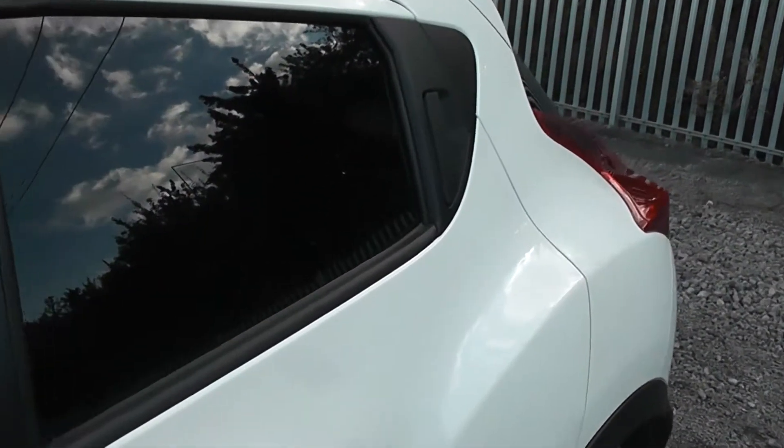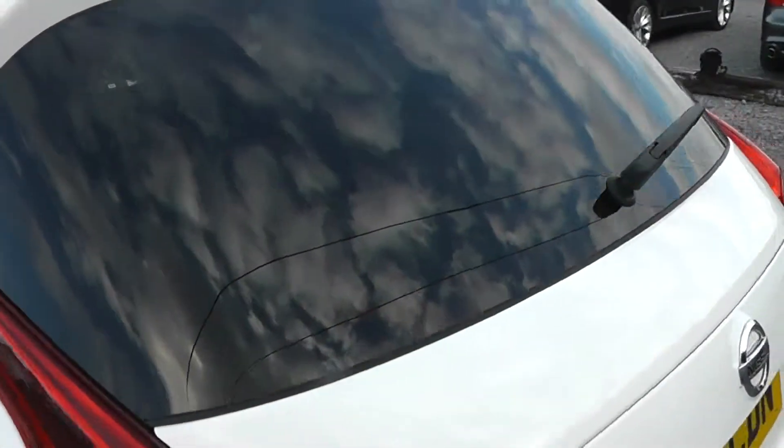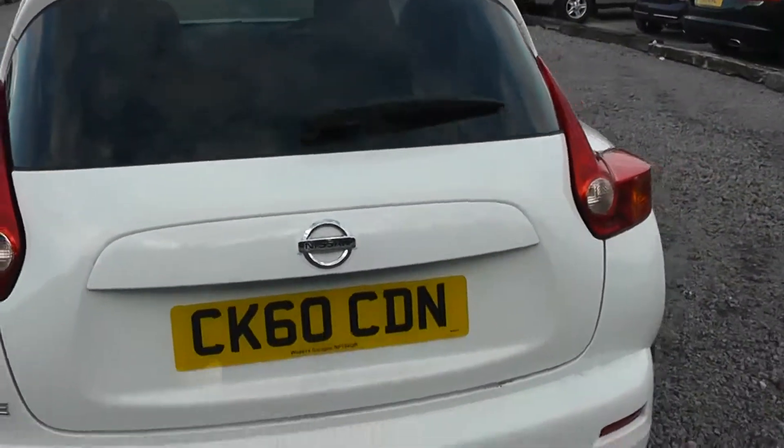The Juke Tekna models all come with rear privacy glass. Not only does this block out excessive sunlight, but it also keeps your passengers and interior cool whilst driving in hot conditions.